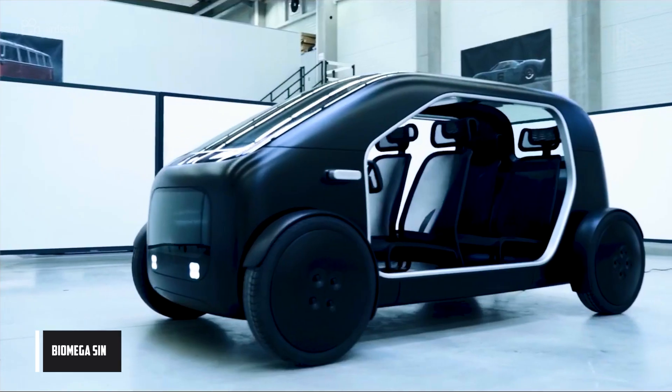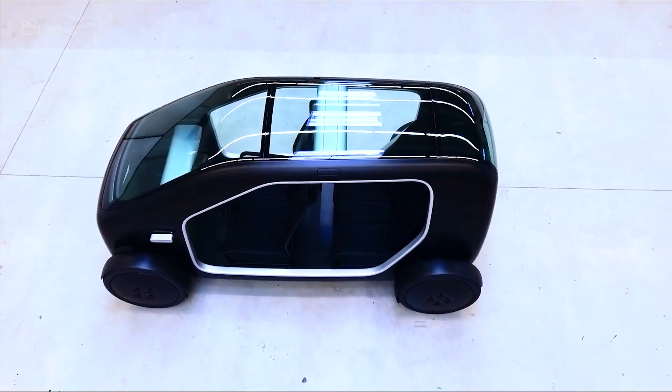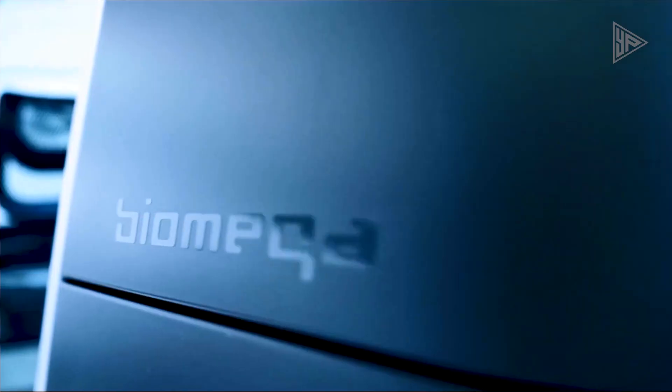The Biomega SYN is an electric crossover utility vehicle intended for urban settings, with a lightweight and simplistic design. With its four separate electric motors, it can reach a maximum speed of 130 kilometers per hour and a total power of about 60 kilowatts.